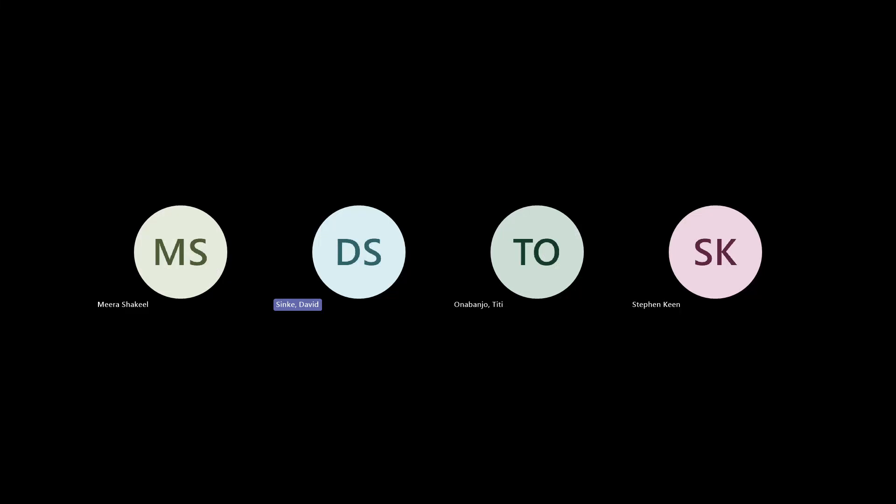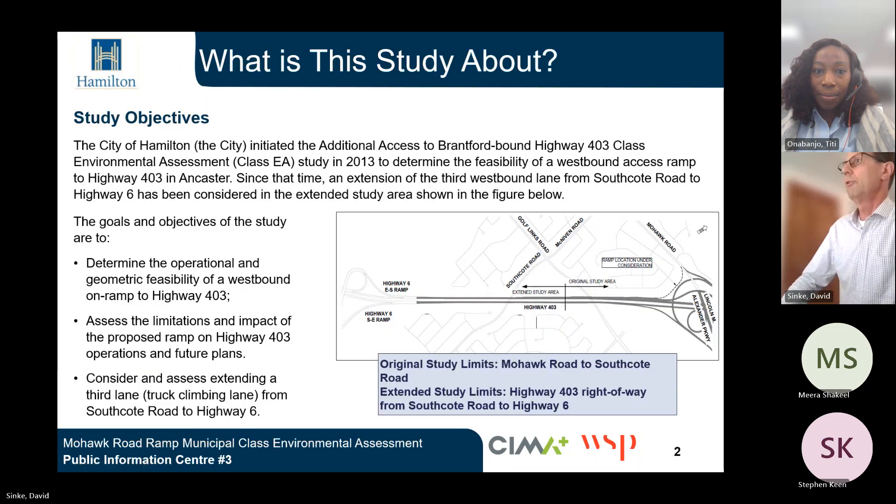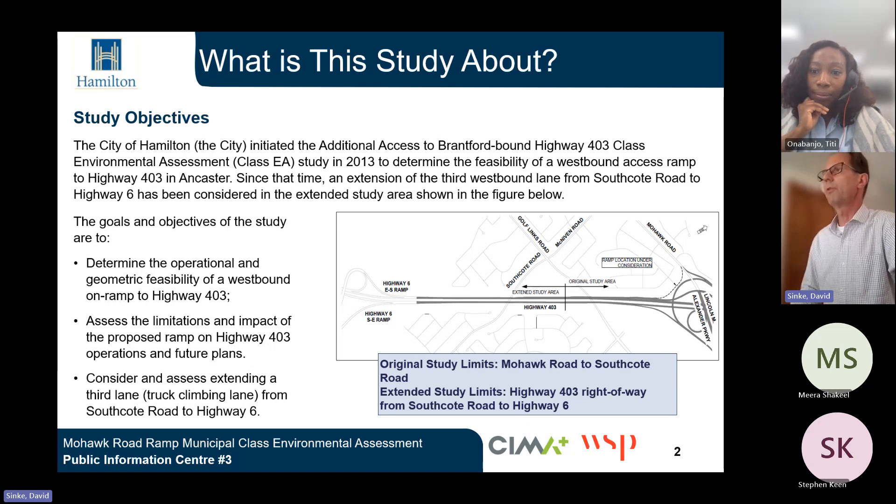Welcome to the Mohawk Road Ramp Municipal Class Environmental Assessment, Public Information Centre number three. My name is David Cinkey, and I'm the project manager for WSP. I'll be presenting an update to this study to you today.